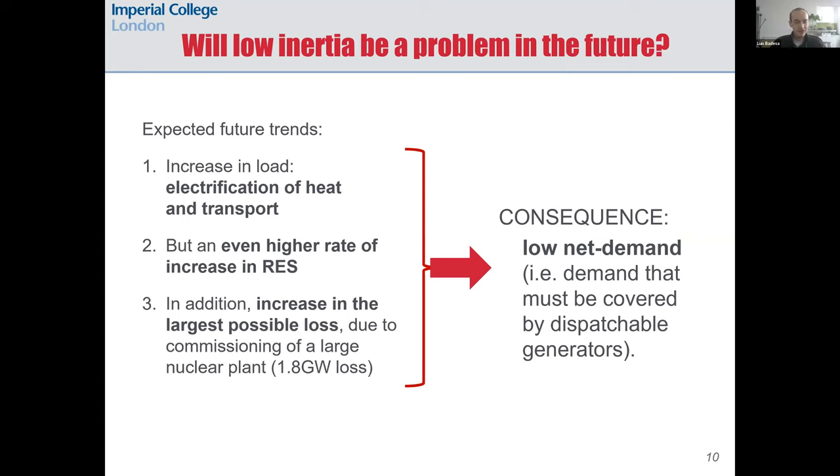Does this tell us about the future situation? What we know is that we expect an increase in load on the road to decarbonization through the electrification of heat and transport, but we also expect an even higher rate of increase in renewable capacity. For Great Britain specifically, we will also see an increase in the largest possible loss due to commissioning of a large nuclear plant. The consequence is that we will see low net demand in the future system — demand that must be covered by dispatchable generators — so the future decarbonized system could experience similar challenges to those we saw during the COVID lockdown.